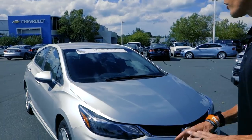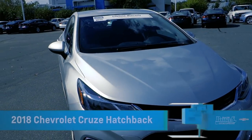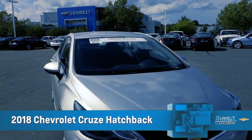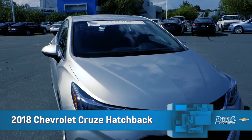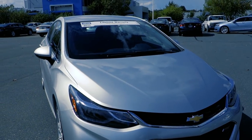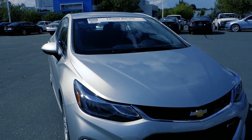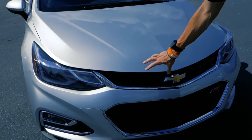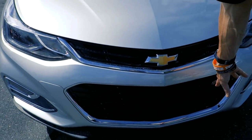Hey guys, this is Adam Burns Cadillac Chevrolet. Today we're going to take a brief look at the 2018 Chevrolet Cruze Hatchback LT. What you may know is that the only way you can get a hatchback is in an LT, so you get some extra features. On this LT right here I've added the RS package — you get a black grille, a little bit bigger space up front, and the RS badging.